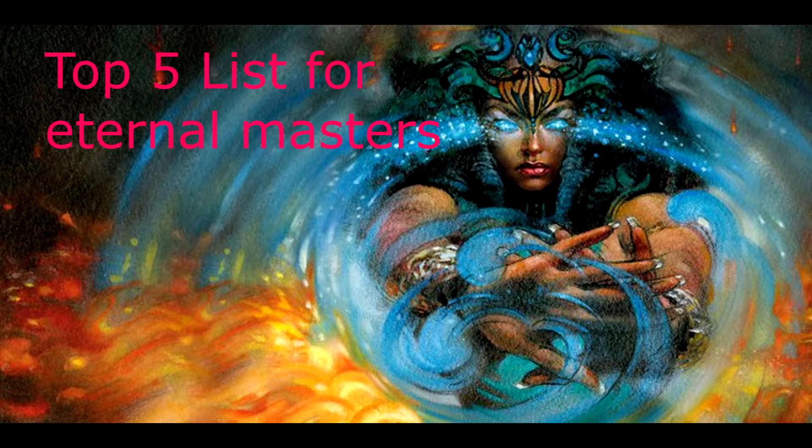Hey guys, it's Jonathan with Force of Awesome TCGs. Today I'm going to be giving you my top 5 list for Eternal Masters, or at least my favorite cards that have been released as of this point.